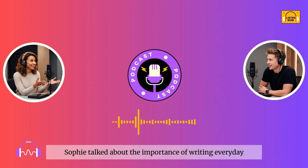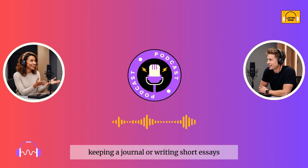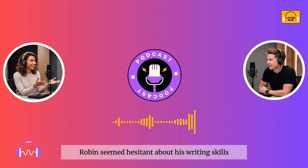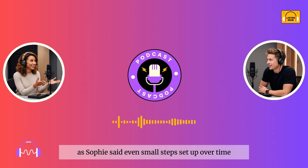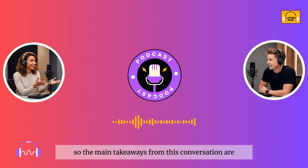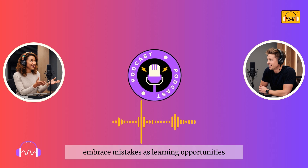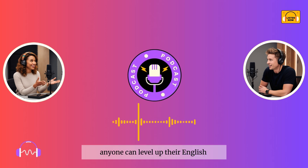Absolutely. Lastly, Sophie talked about the importance of writing every day, even if it's just a little. Keeping a journal or writing short essays can help learners organize their thoughts and practice sentence structure. Robin seemed hesitant about his writing skills, but daily practice can make a huge difference. Consistency really is key. If you challenge yourself regularly and make a habit of practicing, you'll start to see progress. The main takeaways from this conversation are: get out of your comfort zone, embrace mistakes as learning opportunities, practice speaking and writing regularly, and be consistent. With these strategies, anyone can level up their English.